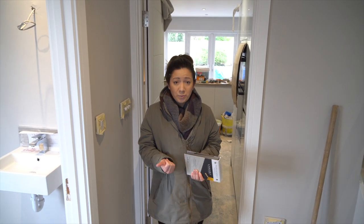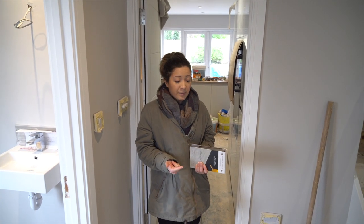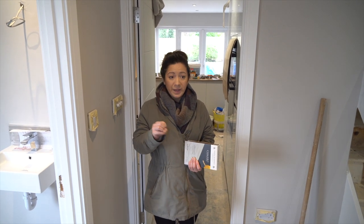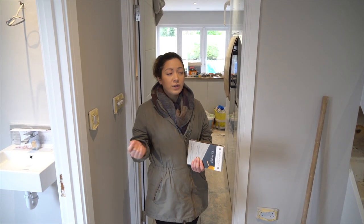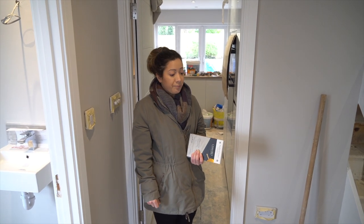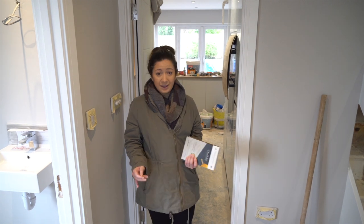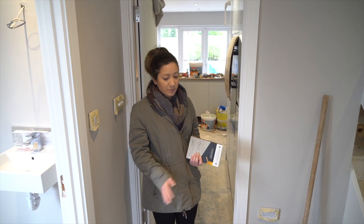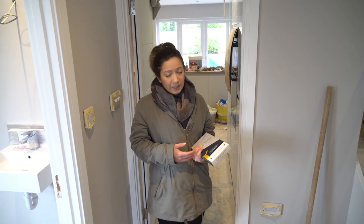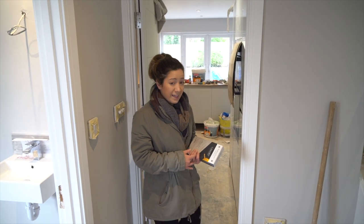LVT is a really great material — it's waterproof, it's hard wearing, and if any of it gets damaged you can just take off that one piece rather than having to take off the whole floor. So it's much better than laminate flooring or normal vinyl flooring. It's a great product; it's a little bit more expensive to fit but really worthwhile.